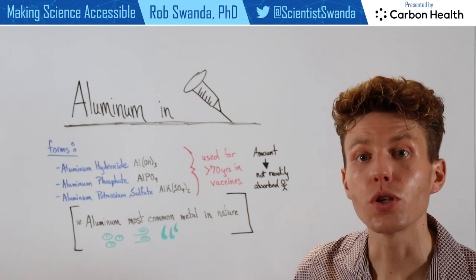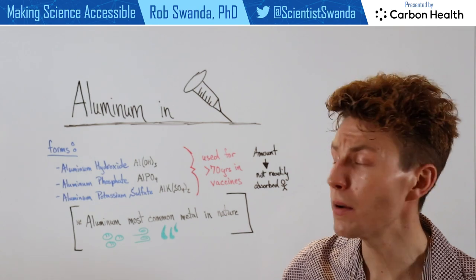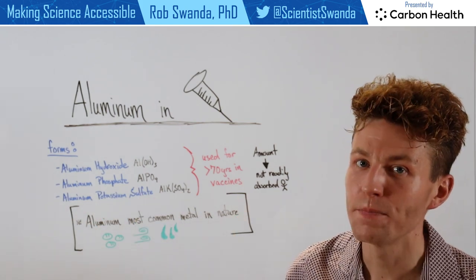Aluminum used as an adjuvant can come in a variety of different forms. Some of these include aluminum hydroxide, aluminum phosphate, or aluminum potassium sulfate.